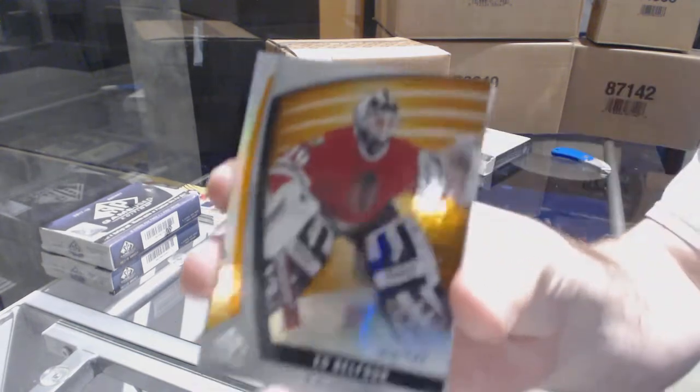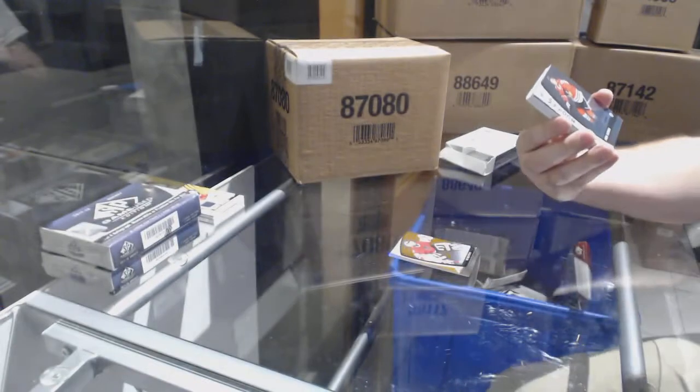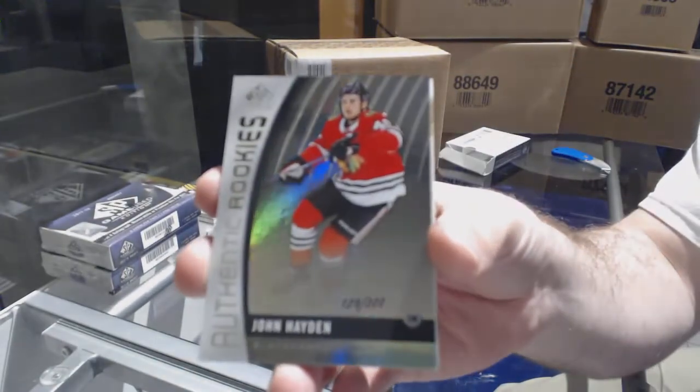We've got number 143 for the Blackhawks — Ed Belfour. And number 222 for the Chicago Blackhawks — John Hayden, authentic rookie.